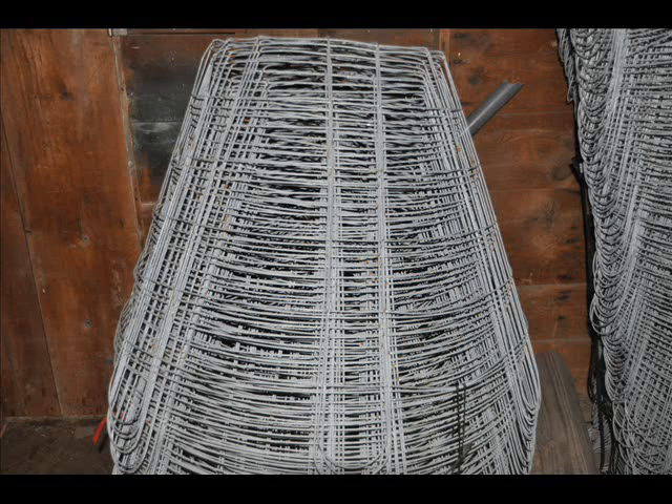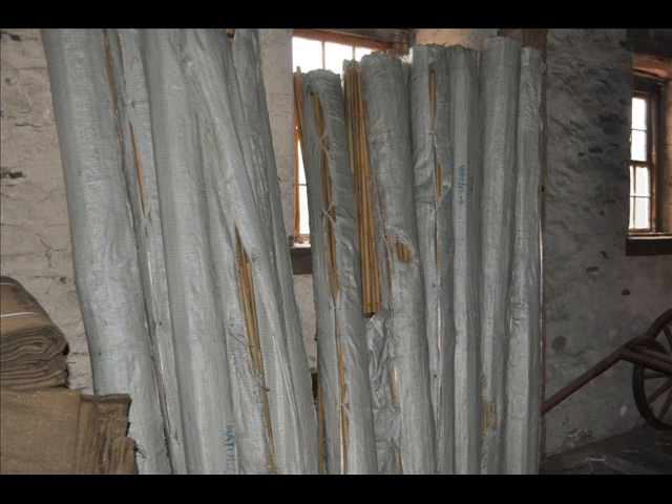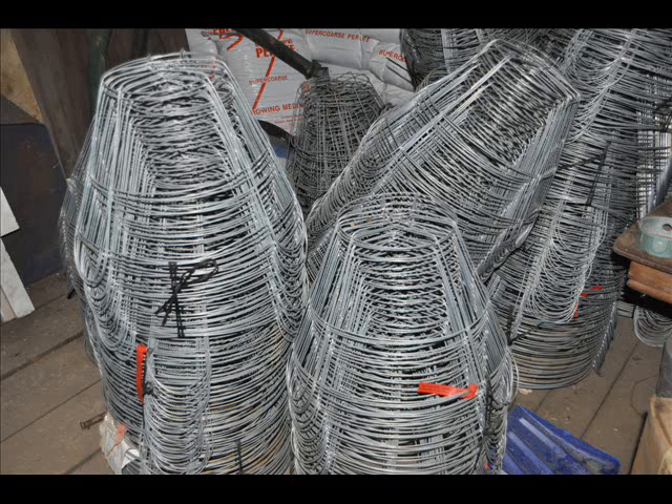Whatever your nursery needs for tending nursery stock, we can probably help you. We also grow lots of trees, plants, and shrubs. We stock a lot of nursery items including perlite and vermiculite, pots, potting soils, and wood chips.